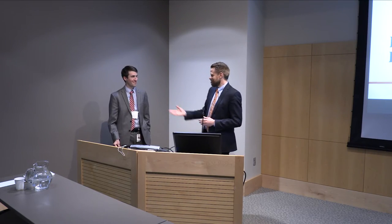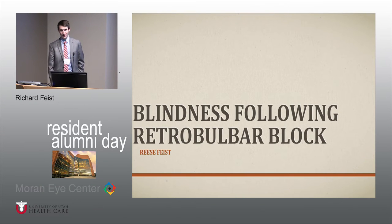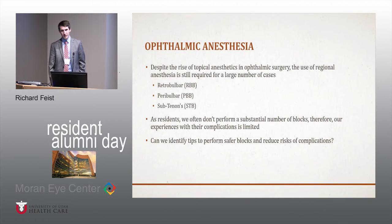I'm presenting on blindness following retrobulbar blocks. This is a topic that Dr. Patel gave to me. When I was on plastic rotation at the beginning of the year, he said, 'Feast, go block this eye.' Then he told me that if I perforated the globe, he'd make sure I was kicked out of the residency program. I was able to do the block successfully, but as Dr. Warner always reminds me when I staff neuro patients with her, I'm a worrier. I was always really worried about what I was actually doing with that block because you always hear about the complications that come up with these.